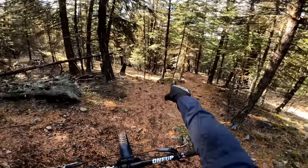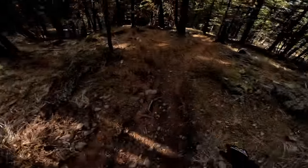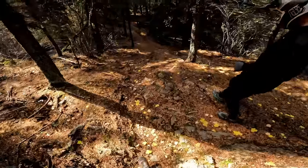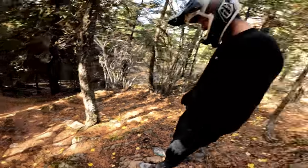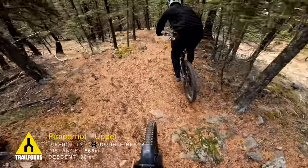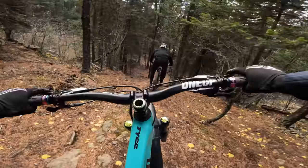Drop side, steep section ahead — let's go check it out. My feet got caught on a rock. Okay, that's pretty. Looks worse from ahead. Nice little drop to start the trail. Actually my first time riding upper mountain, and I love riding trails blind.